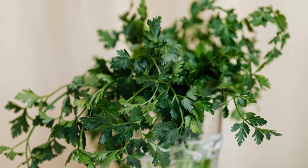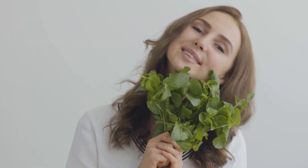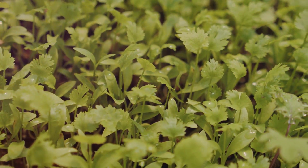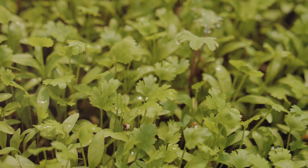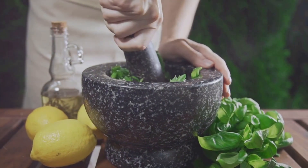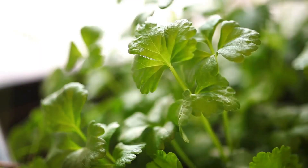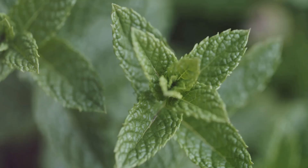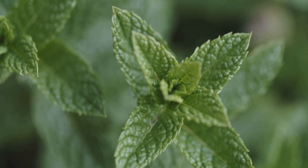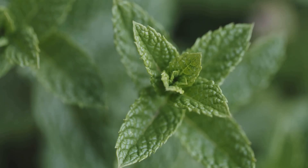Number 4: the freshness of herbs. For a more natural approach to fresh breath, let's explore the power of herbs. Certain fresh herbs, like parsley, mint, and cilantro, have natural breath-freshening properties. These herbs contain compounds that can help to neutralize odors and leave your mouth feeling clean. Parsley, in particular, is known for its ability to combat garlic breath. So next time you're looking for a natural breath freshener, grab a sprig of parsley, mint, or cilantro and chew on it for a few minutes.